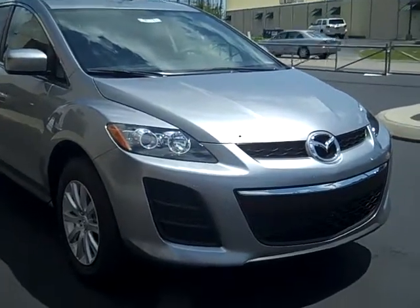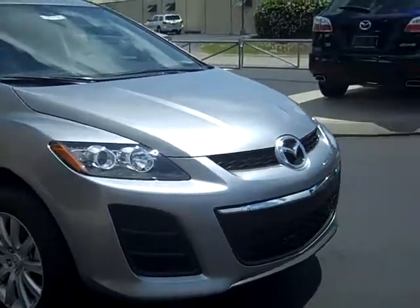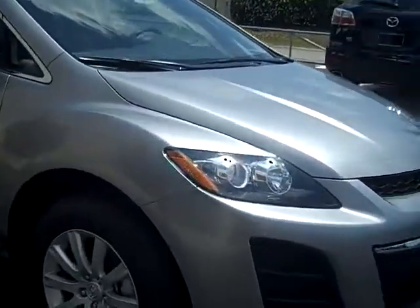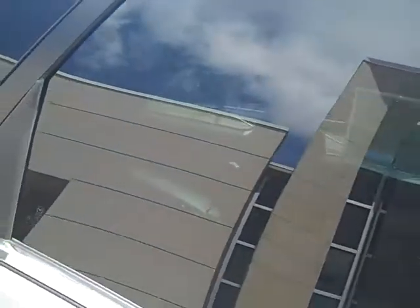Hi, this is Shelly Seibel at Beach Automotive, and this is one of the CX7s we have on our lot. This is a metallic silver with the sport bumpers in the front, 17-inch alloy wheels, body color coated mirrors and doors. You have the tinted windows on this one.